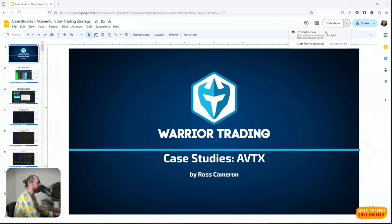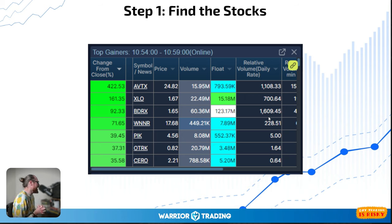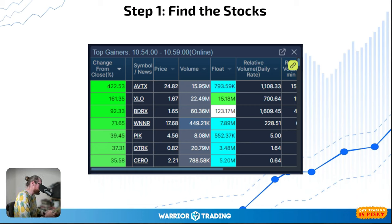AVTX was today's big momentum stock. I found it off the top gainers scanner. This morning I woke up around six and couldn't fall back asleep, so I pulled up my phone and checked the scans. At the time AVTX was up around 274%, so I was like, holy smokes, that's a pretty solid gapper. I noticed the percentage gap, the price around $24, the volume, and the float — the number of shares available to trade is less than a million.